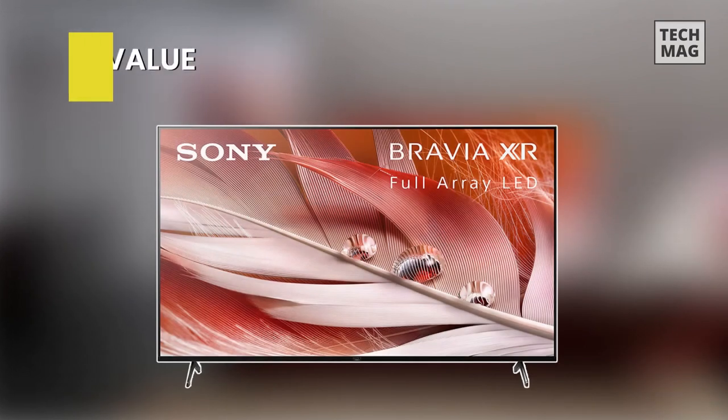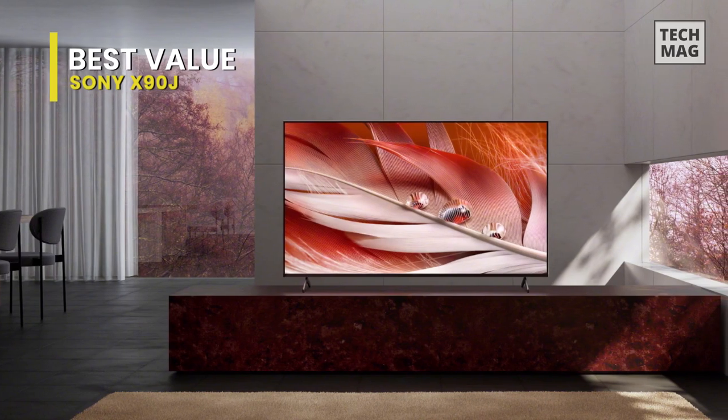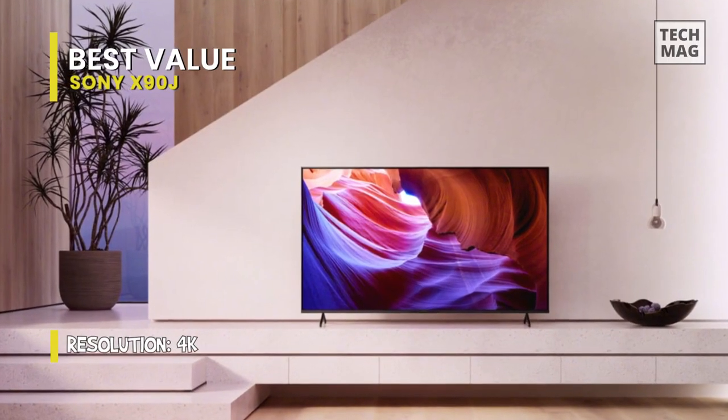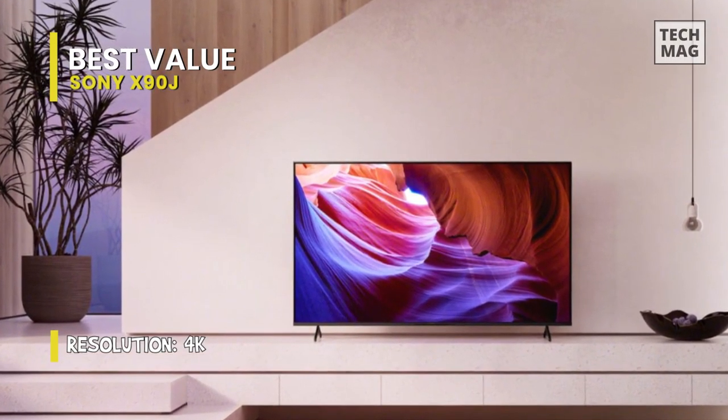Best Value: Sony X90J. This has almost all we could ask for in a mid-range 4K LED LCD TV, and it's no surprise that it is a great mid-range screen. With the Cognitive Processor XR's outstanding upscaling and contrast management, it has been improved even further.